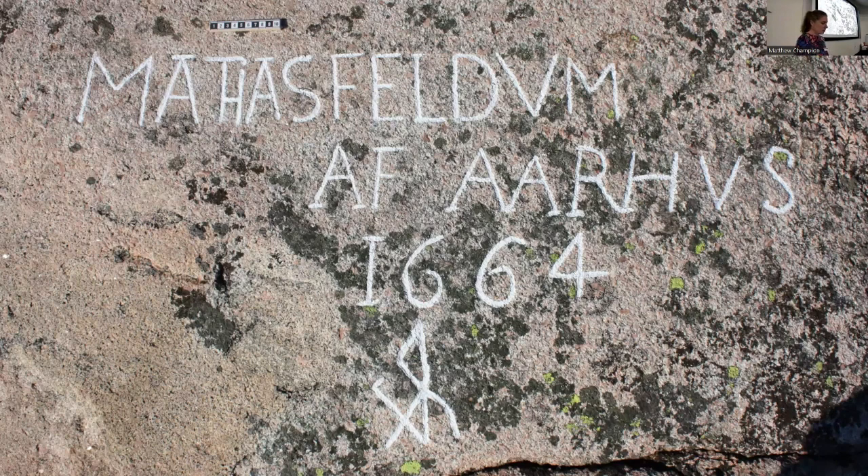Identifying the persons behind the carvings has proven rather difficult, and to date we have only identified a handful of people. Chances increase when there is a full name, a place, and a date, as in this example. Matthias Feldum was indeed a merchant living in the Danish town of Århus, where he took residency in 1664 and lived until his death in 1709. And his trade journeys apparently took him to Bohuslän and the harbour of Hamnholmarna at least once.